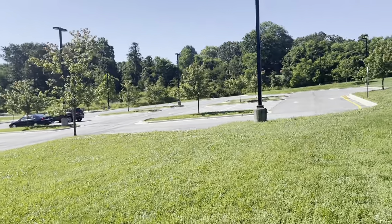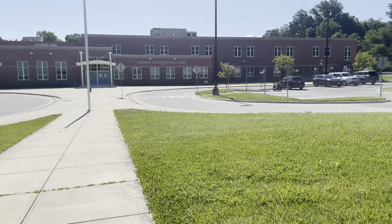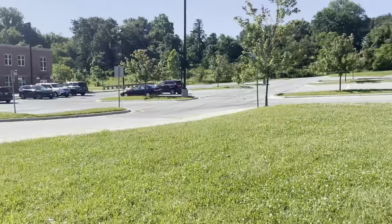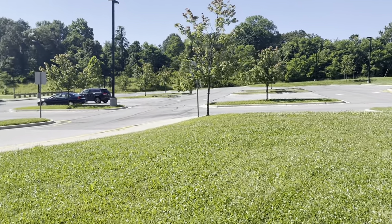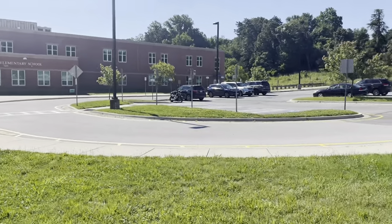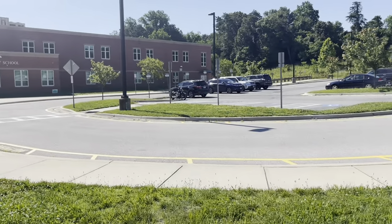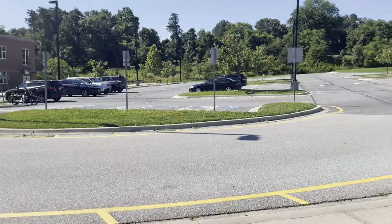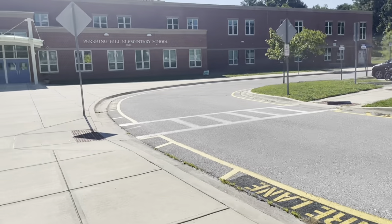Some parents prefer to park in the parking lot and walk their children into school. It is up to you what makes you most comfortable. However, if you are going to walk them up to the school, we ask that you don't drop a student and have them walk the parking lot by themselves. There's a lot of traffic during pick up and drop off time, and even though we have a lot of staff out here to help, accidents do happen, and we like to be safe. If you are going to walk your students to school or park in the parking lot, we ask that you use the crosswalk to bring them up to the building.